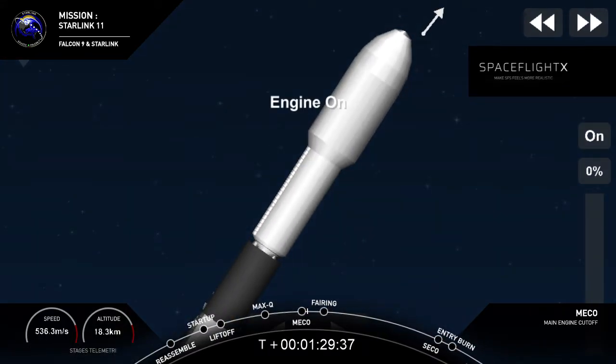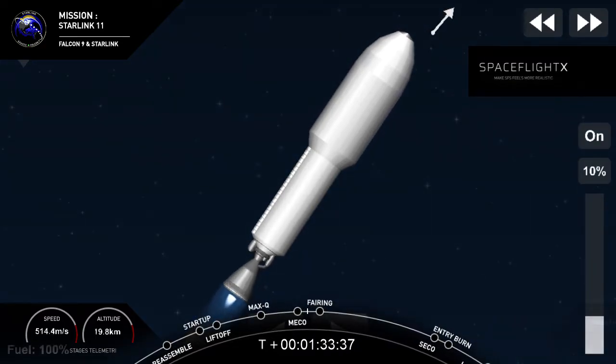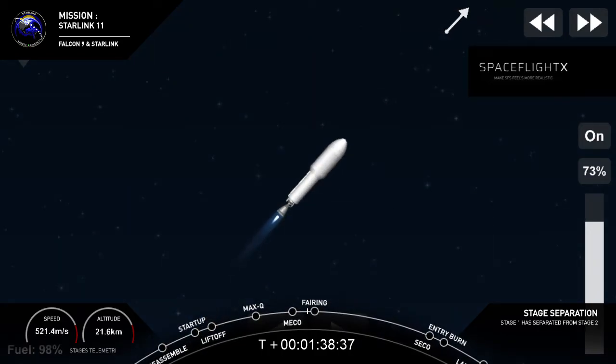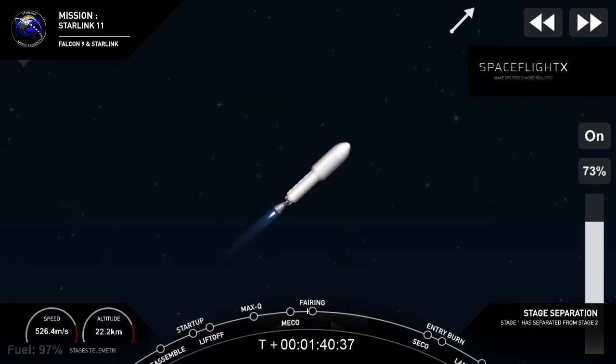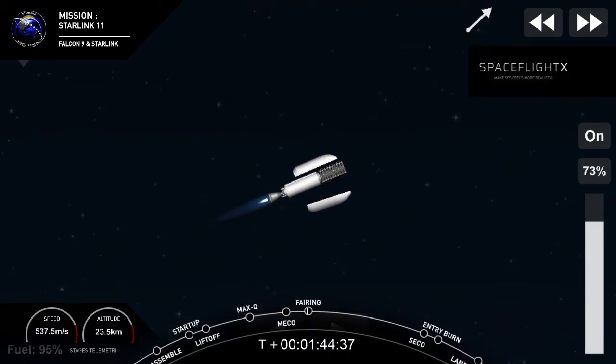Stage separation confirmed. There on your screen we have visual confirmation of those three events. MVAC has started. Fairing separation confirmed.